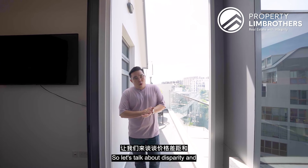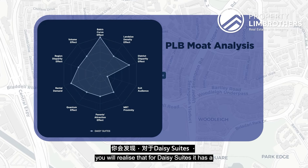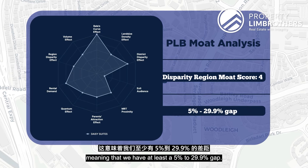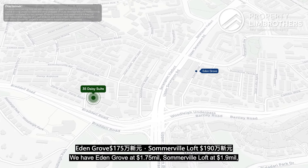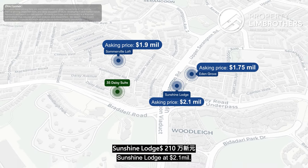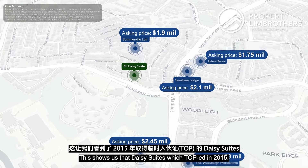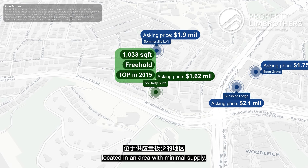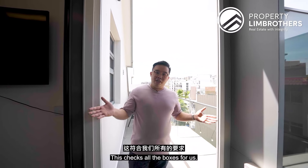Looking at the mode analysis for disparity and capital appreciation potential, Daisy Suites has a disparity region mode score of 4, meaning a gap of at least 5 to 29.9%. Comparable nearby properties range from Eden Grove at $1.75M, Somerville Lodge at $1.9M, Sunshine Lodge at $2.1M, Park Colonial at $2.45M, and Woodleigh Residences at $3M onwards. Daisy Suites — freehold, TOPped in 2015, above 1,000 square feet, in a low-supply area — shows a quantum disparity of $100K to $1.4M. It checks all the boxes.